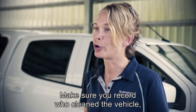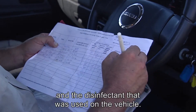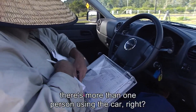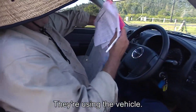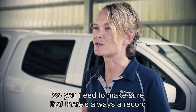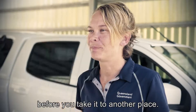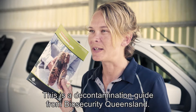Make sure you record who cleaned the vehicle, the time and place, and the disinfectant that was used on the vehicle. Because quite often there's more than one person using the vehicle, you need to make sure there's always a record that the vehicle has been washed down before you take it to another place.